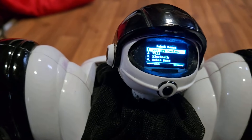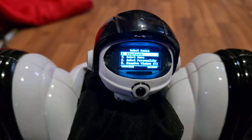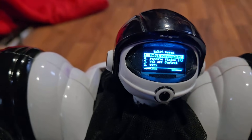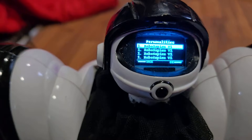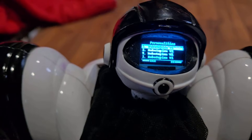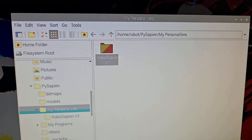If we go into the config menu, you'll find web API control, WiFi, Bluetooth, robot name, and robot personality. If we launch robot personality, you'll find your robot personalities folder. I only have RoboSapien V1 on this robot, but for the most part it's a working system. Let me show you what happens if you pull the personality you're using out of the MyPersonalities folder so you don't have any personalities to begin with.